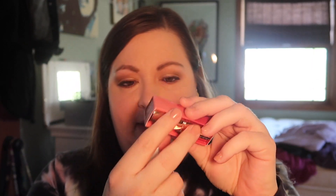Okay, now I'm going to take the highlighter and put it on the tops of my cheekbones. I really like Charlotte Tilbury highlighters because they're not shimmery. I'm finding as I'm getting older I'm not as into shimmer highlights as I used to be, but they just have this gorgeous glow to them.